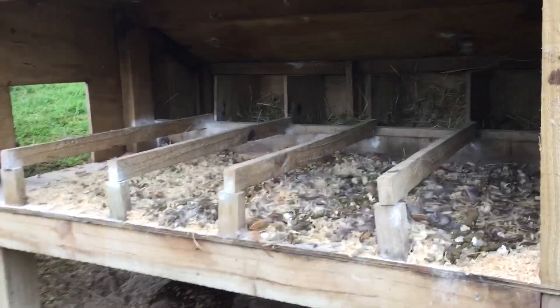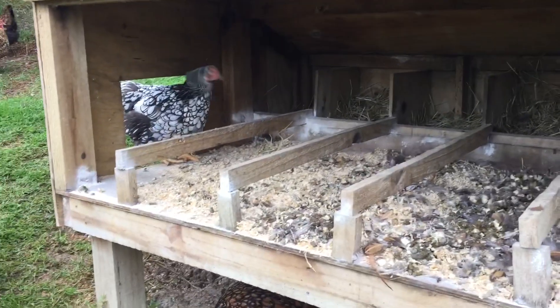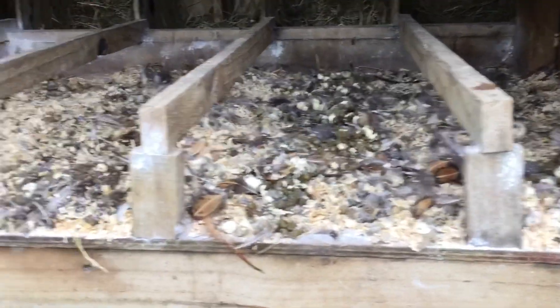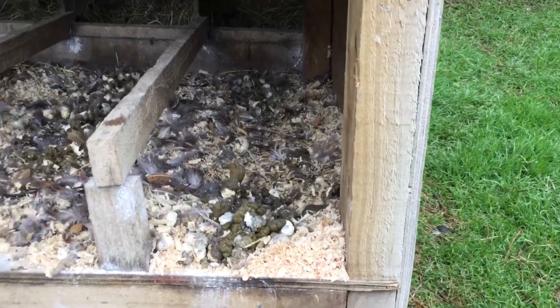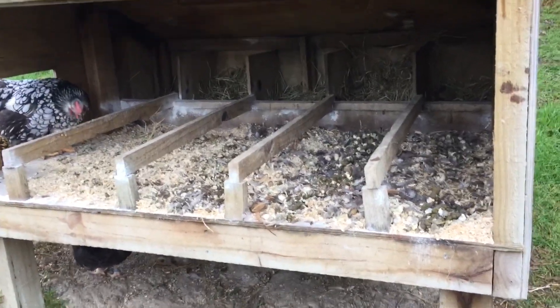So this here is one of our chicken coops — our gold laced wyandottes down here and our silvers are just in here for now. But yeah, this is all the poo overload. This gets cleaned maybe once a month, so I just put it into these bags over here and then I'll go show you what I do with it.